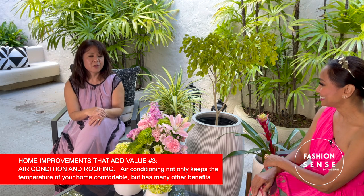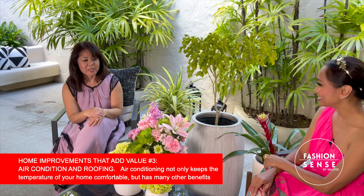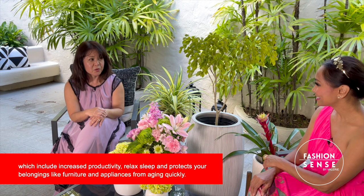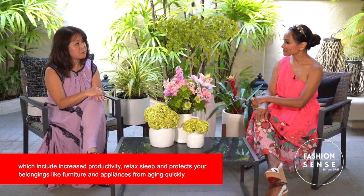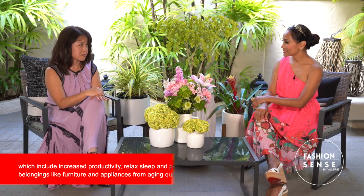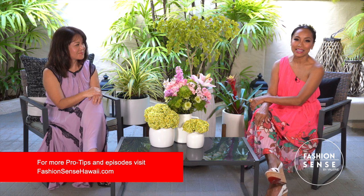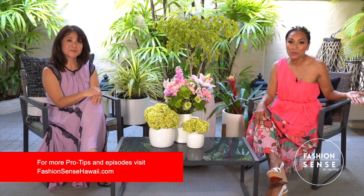The last tip is to work on your air conditioning system and your roof. Here in Hawaii, it's extremely hot and humid, so it helps to have an AC system. Make sure you repair and maintain your air conditioning system at least once a year. Check your roof as well — it helps keep you cool besides protecting you from the elements. Contact Denise directly for more information. Together we will find the key for your happy home.